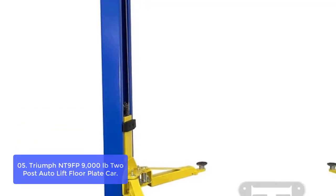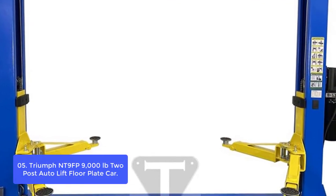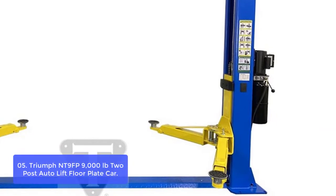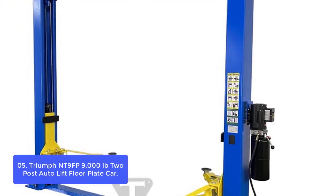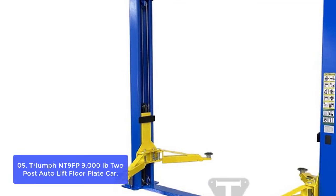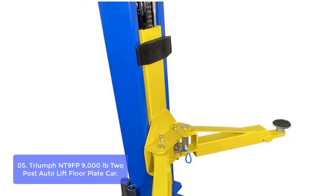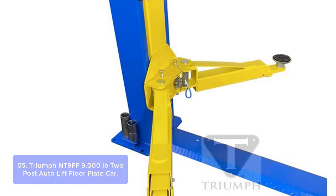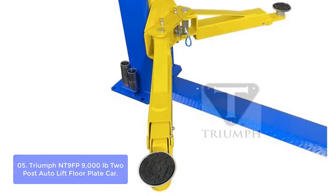List number 5: Triumph 11000 LB 2-Post Auto Lift Floor Plate Car. The Triumph 11000 T9 FB is a two-stage and three-stage reversible two-post lift with symmetrical and asymmetrical arms. The full aluminum construction makes it easy to clean, secure, and maintain. The floor anchor allows you to lift the vehicle with a standard floor jack. Designed to do it all, this unit can handle your light-duty lifting needs whether you're in a commercial setting or at home.